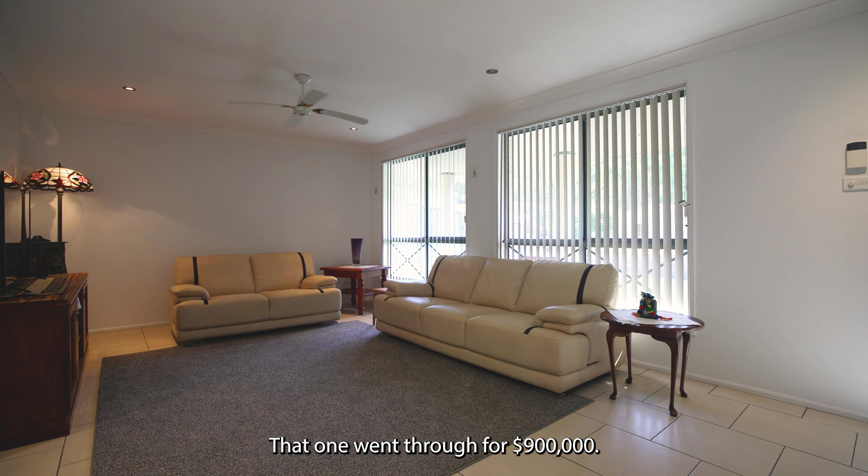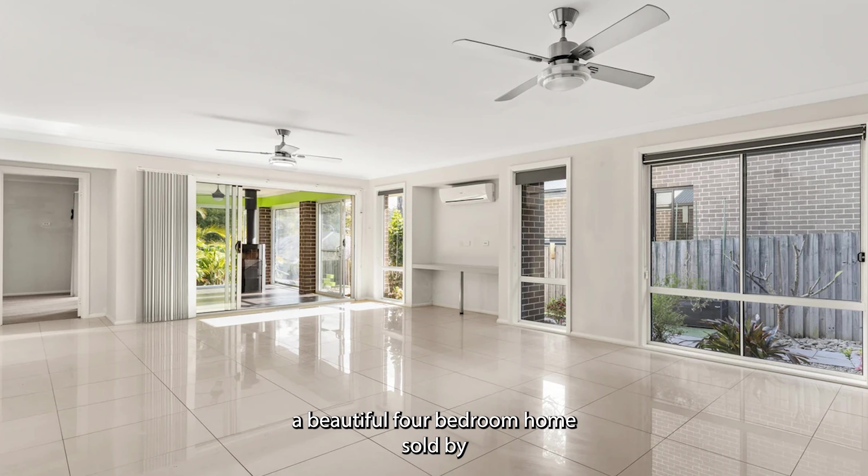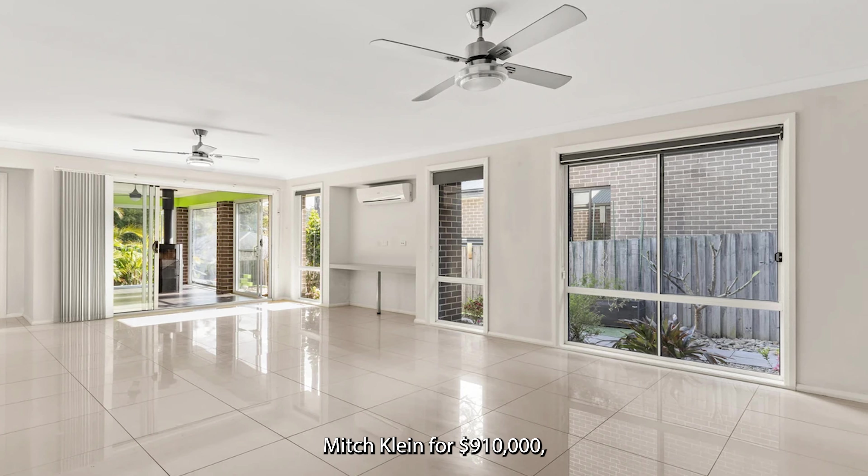Number 24 Suncrest Avenue, Sussex Inlet, a large family home sold prior to auction for $900,000.